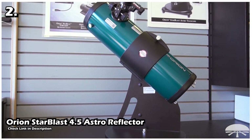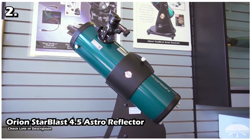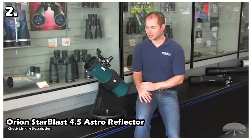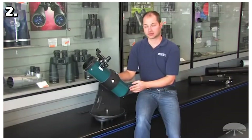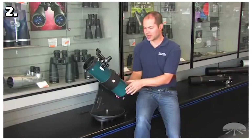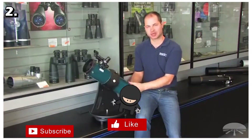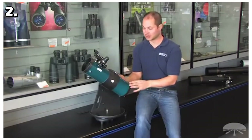Our second telescope is the Orion StarBlast 4.5 Astro Reflector Telescope. This is a great beginner telescope — even experts in astronomy will appreciate the views and accessories that come with it. The Orion StarBlast has a 4.5-inch aperture reflector tube that collects a huge amount of light to show you crystal clear images. It is powerful enough to see the rings on Saturn and great details on the moon.